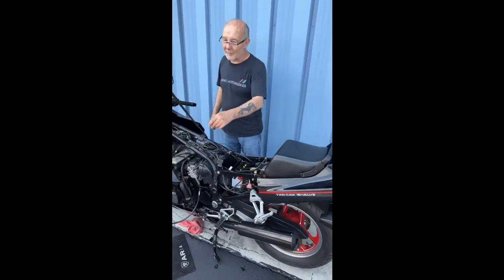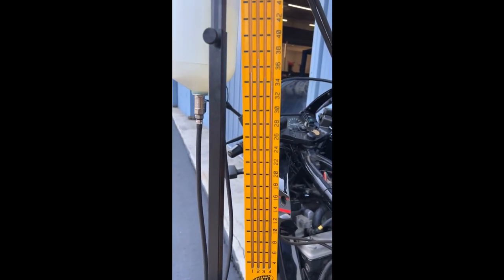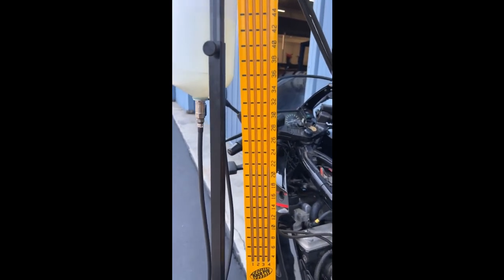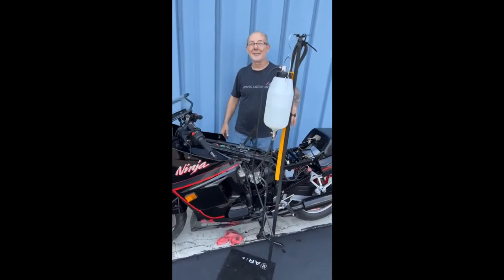There you go, it starts right up. All synced up. I got the carb sync clock all hooked up still. That's really good, it looks nice and clean. Give me a little throttle. I don't know what it is about those — I love seeing that. Gravity always works, it always works.